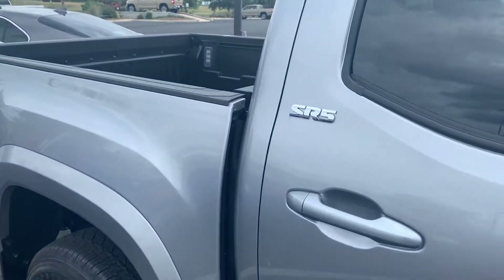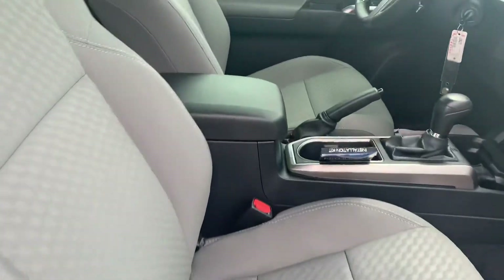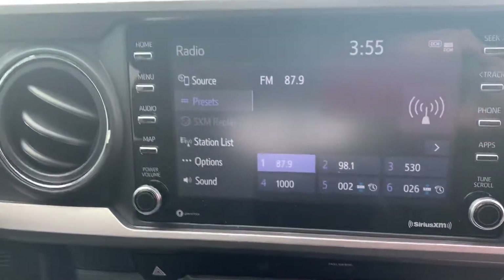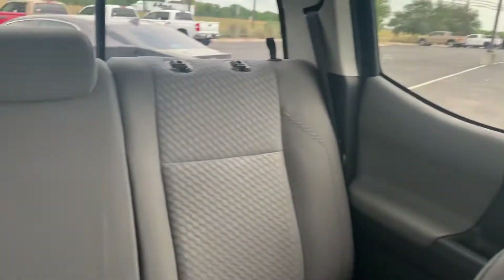Here is the SR5 package. I'll just kind of briefly take you inside and show you a little bit. That's the light gray interior. They all come equipped with the 2020 Apple CarPlay and Android CarPlay. This particular one has 13 miles on it.